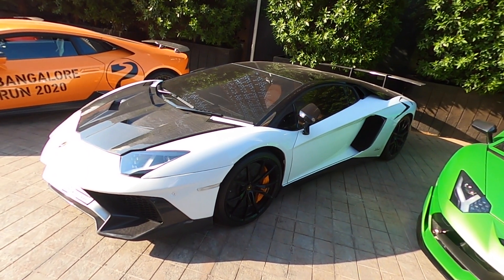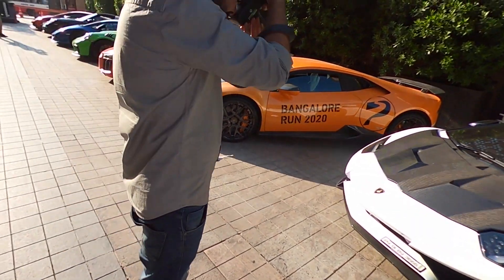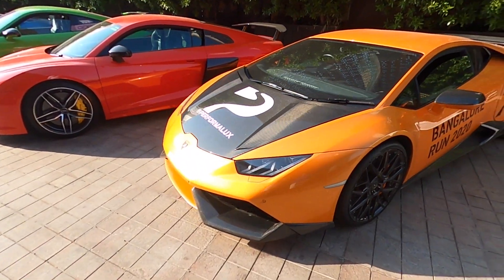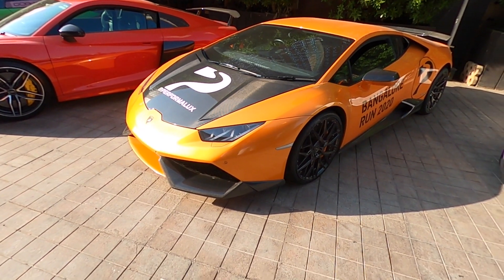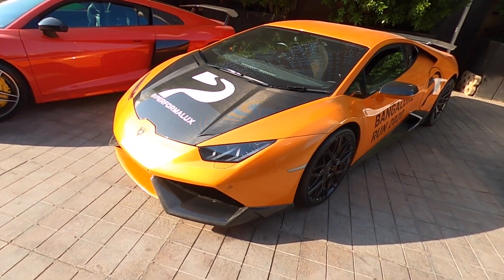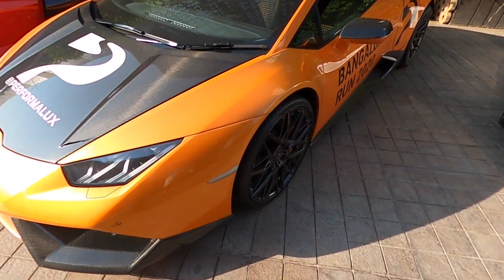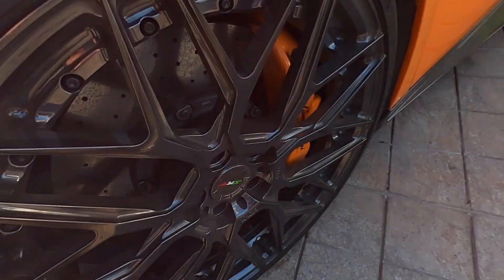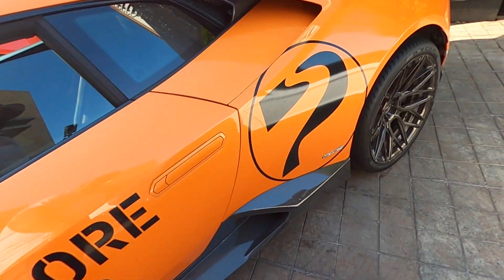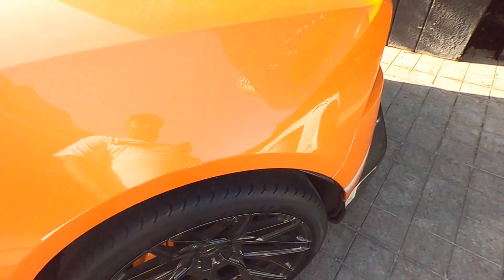This is also a Hyderabad car. Moving on — it's another Mumbai car. This is the Huracan, the lead car for the Performa Luxe event. Novatec DUP, SRT 610. Selma's car — the man of the hour. ADV1 wheels with his custom initials on the center caps.